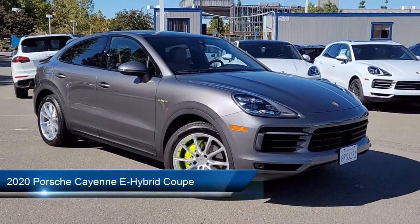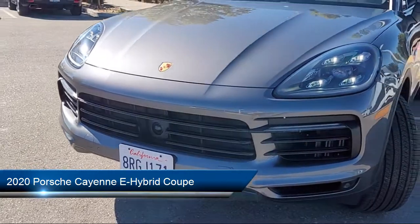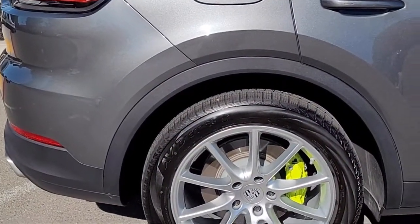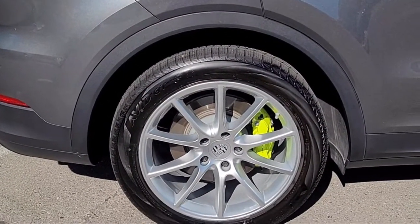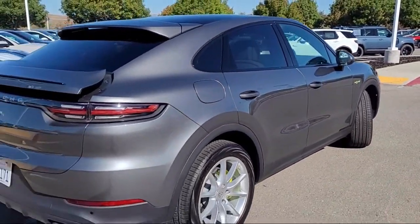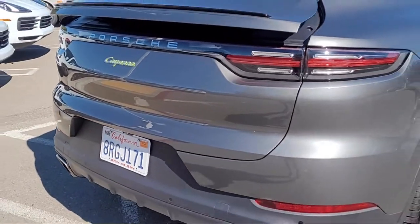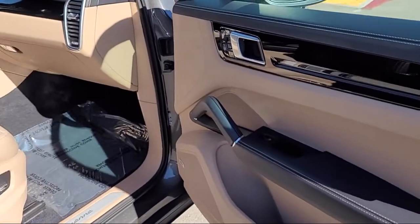It comes equipped with proximity key with push-button start, navigation, keyless entry, rain-sensitive windshield wipers, Sirius XM satellite radio, rear-view camera, Apple CarPlay, heated door mirrors, air conditioning, alloy wheels, and has less than 10,000 miles on the odometer.